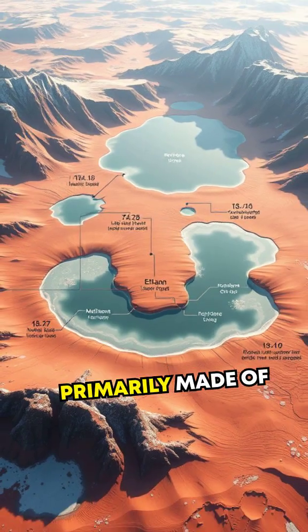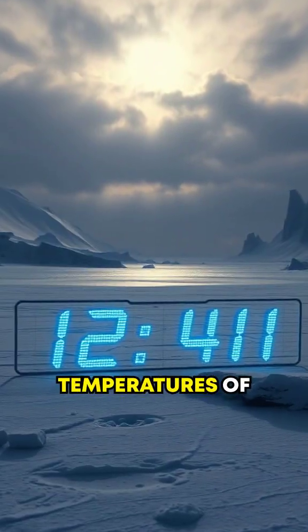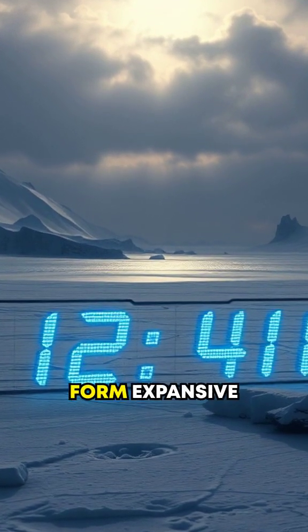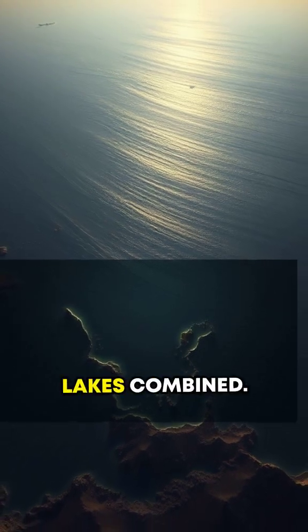Titan's lakes are primarily made of liquid methane and ethane, substances that on Earth are gaseous but stay liquid due to Titan's frigid temperatures of negative 290 degrees Fahrenheit. These hydrocarbons form expansive lakes and seas, the largest of which is Kraken Mare, larger than all the Great Lakes combined.